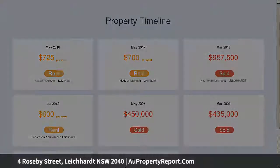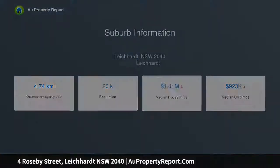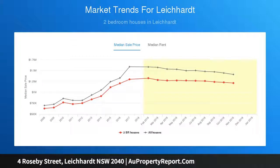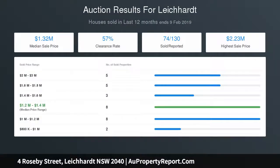Open living area on entry with an original fireplace. Modern kitchen with smart gas appliances. A separate dining room that leads to the outdoors, private entertainment courtyard, and secure car space. Two bedrooms include a main with walk-in wardrobe, a renovated bathroom plus a separate laundry at the rear. Air conditioning, gas heating, and polished timber flooring.